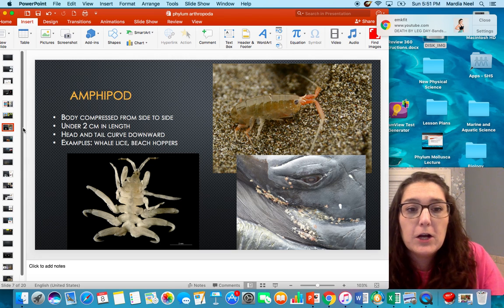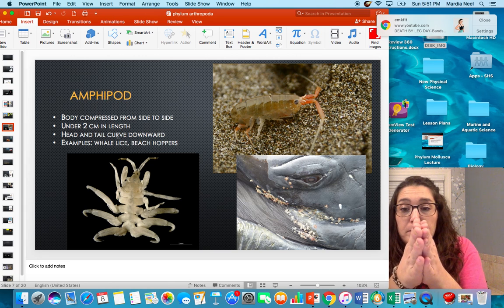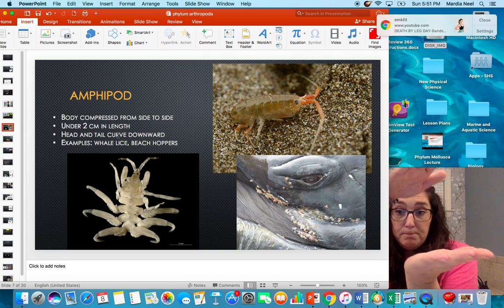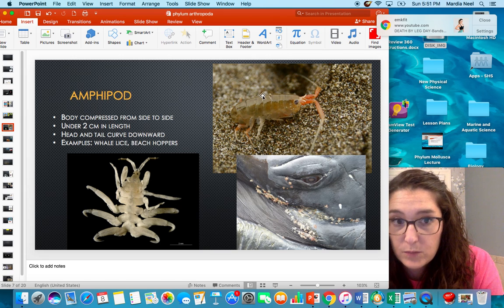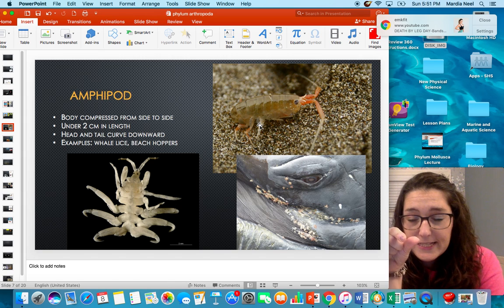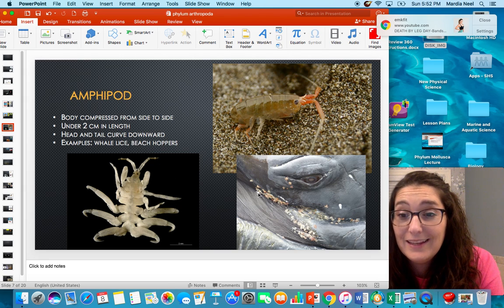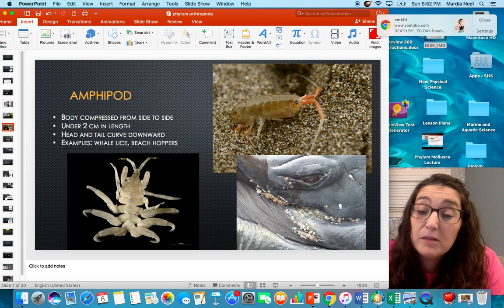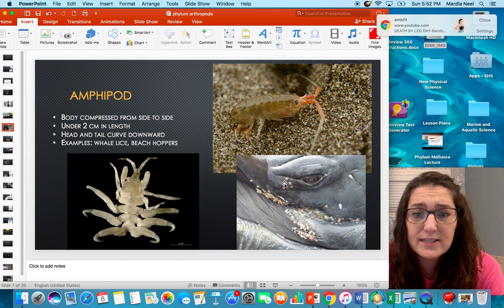Amphipods — another name for them is whale lice or beach hoppers. There are two different varieties of the species. Their body is compressed from side to side, unlike platyhelminthes which were compressed dorsal-ventrally. They are under two centimeters in length. Their head and tail curve downward. Beach hoppers use their tail to push them up and hop around the beach. Whale lice actually grow on and eat the skin of whales — they are a parasite that whales can get, similar to lice in humans.